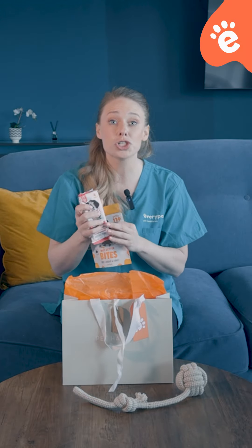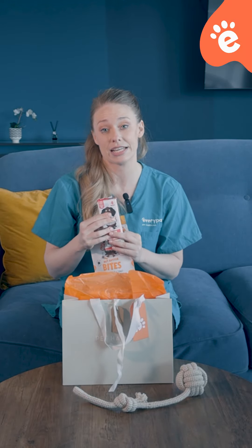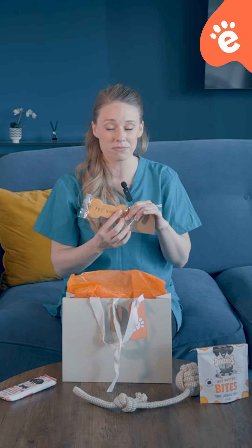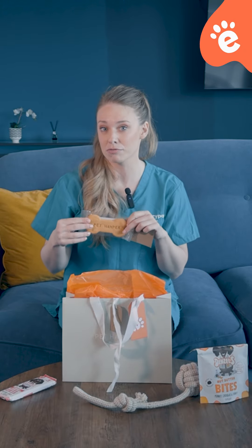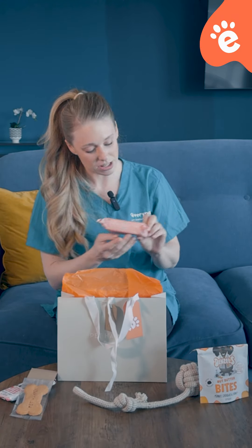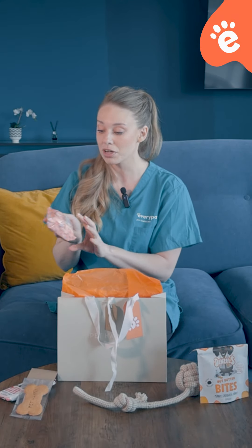We've also got some dog chews — we've got a peanut butter bone, which is again really good for their teeth. These are good in moderation, as peanut butter can be quite calorific, but it is a really good high reward chew.